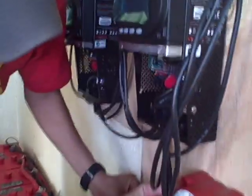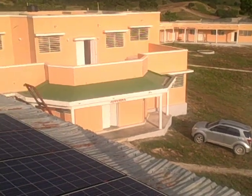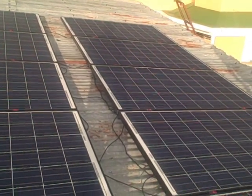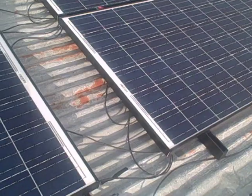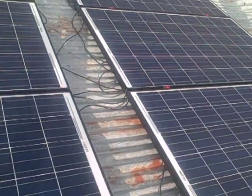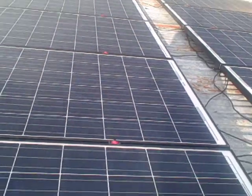We performed this installation in one week. Our DC solar system starts here on the roof with our solar panels. We have ten solar panels connected in sets of two, and all the wiring runs down and eventually goes into the room where we have the rest of our equipment. The biggest challenge we faced up here on the roof was mounting the solar panels to the tin roof.